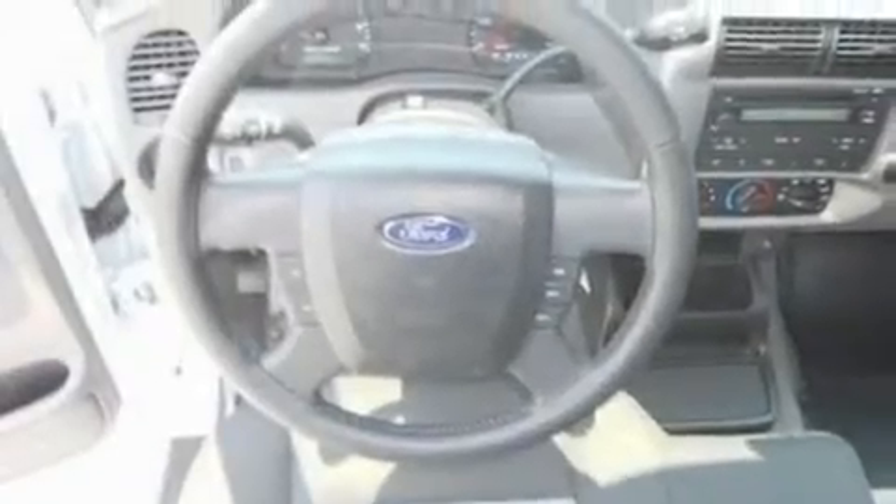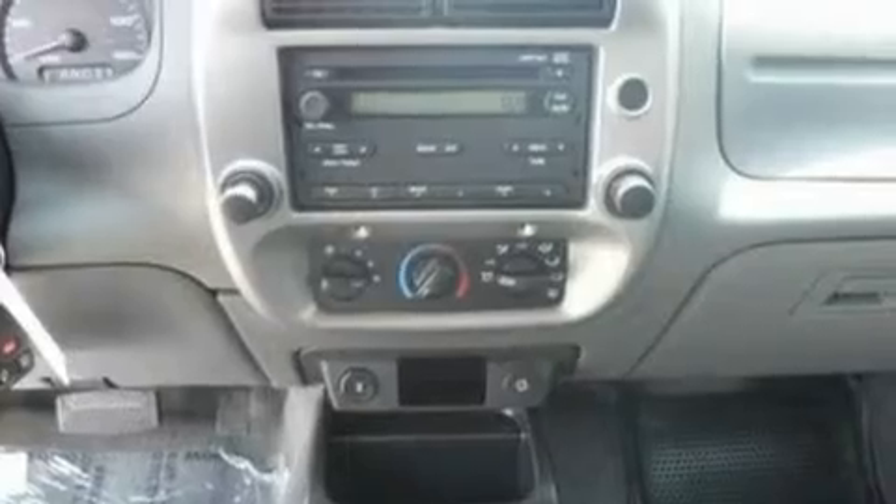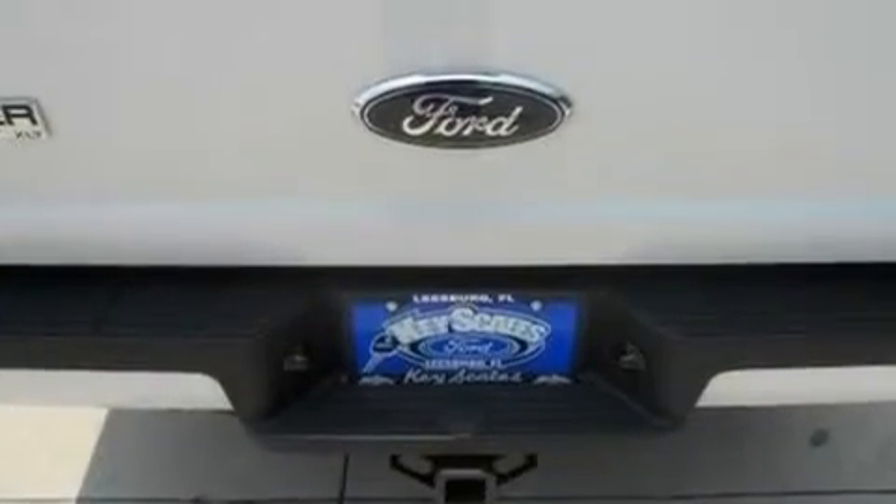Its top features include cruise control, a keyless entry system, a sliding rear window, a CD player, a double wishbone independent front suspension, a trailer hitch receiver, a passenger side vanity mirror, traction control and stability control systems, 12-volt power outlets, and an anti-theft protection system.